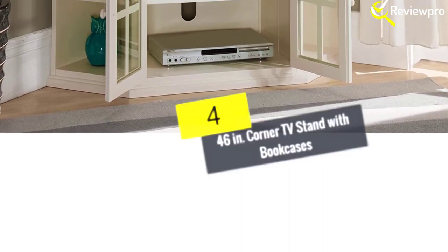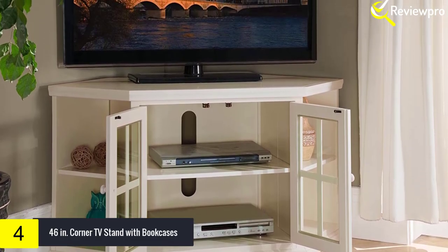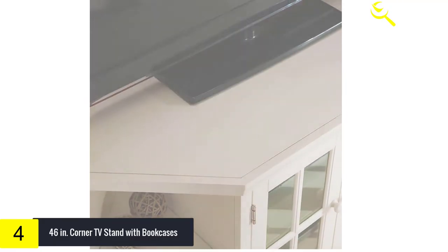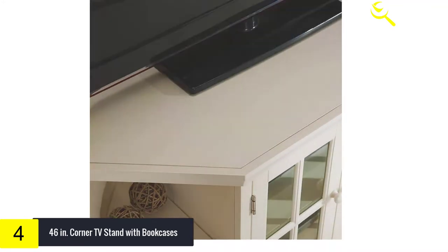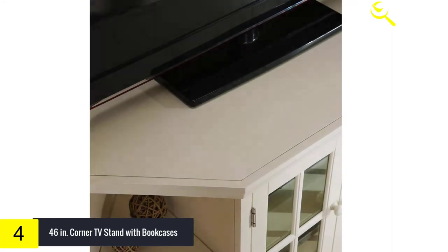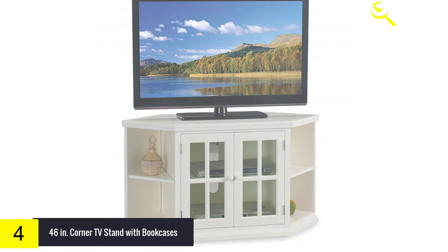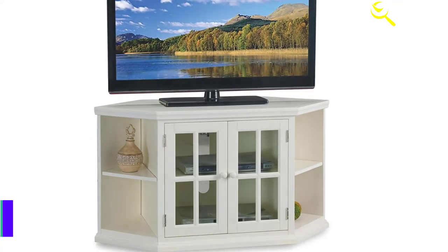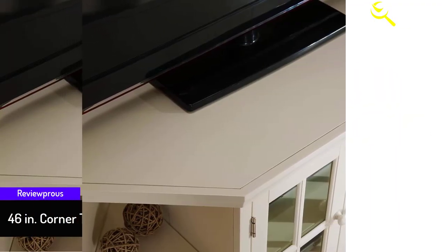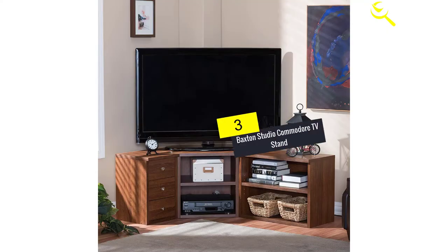Moving on, at number 4 we have the 46-inch Corner TV Stand with Bookcases. This is a classic and modern high-quality corner TV stand by Leick Furniture, a well-known company documented for manufacturing fantastic TV stands. It helps you utilize your room space and sits perfectly on the floor. White in color and eye-catching, this product features a mullioned wood door with tempered glass, is more durable, and holds a TV up to 50 inches, with extra compartments for your video and audio devices.